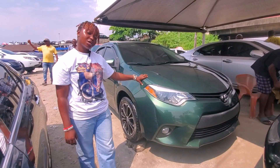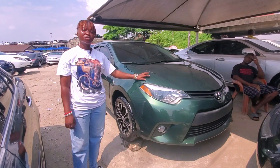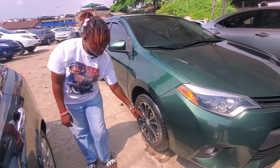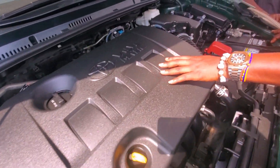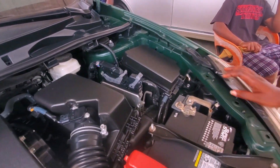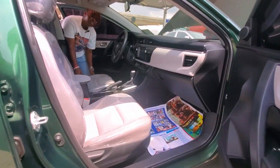This Toyota Corolla army green color, 2014, comes with a four-plug engine and 17-inch rims. Let me show you the engine — this comes with four plugs: one, two, three, four. As you can see, how neat it is, spotless, no dent at all. Come, let me show you the interior.